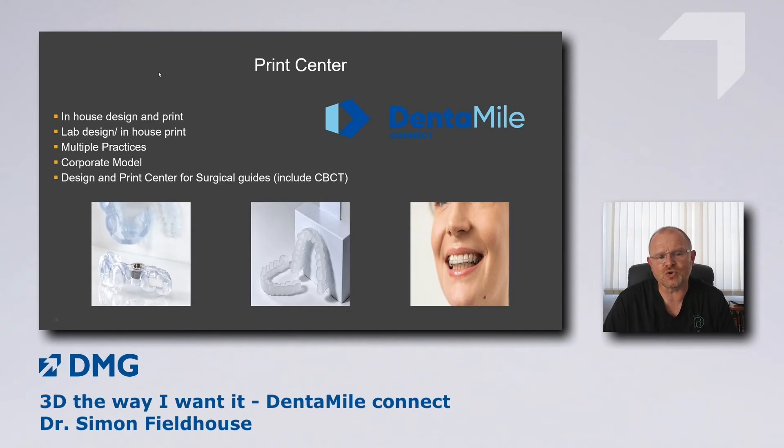We're looking at becoming a print center. Imagine a group of practices with intraoral scanners within a 30-kilometer radius — could they send their STL files to you, maybe design them themselves, and you print multiple splints for different practices? That's a possible business model we're exploring. We're also looking at a design and print center for surgical guides — people send us patients for implants, and we're going to offer a service that includes CBCT, plus designing and manufacturing their surgical guide.